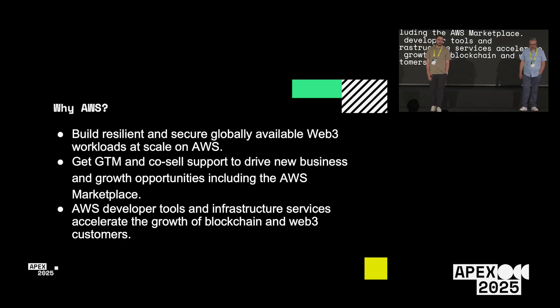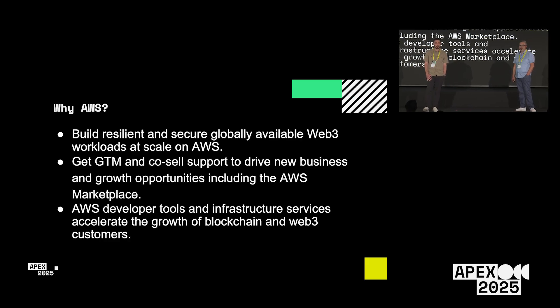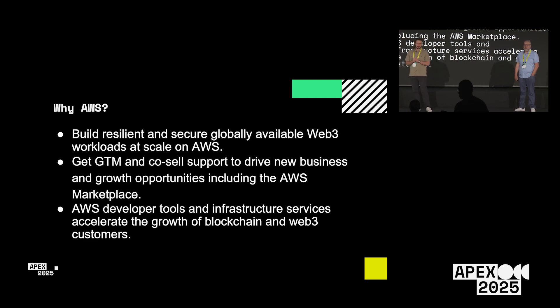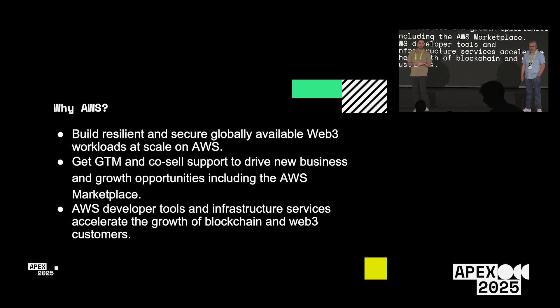So why AWS? AWS has been a pioneer in the Web3 space as far as cloud providers. A lot of you are already running parts of your application on AWS, so it would make sense that you'd want any blockchain nodes you connect to be as close to that application as possible. We worked on this project called AWS Blockchain Node Runners, which allows you to deploy nodes easily, benefit from lower latency, and keep network traffic secure by keeping it all within AWS.